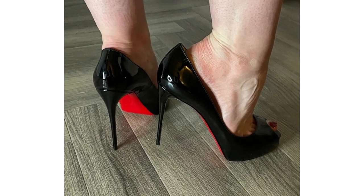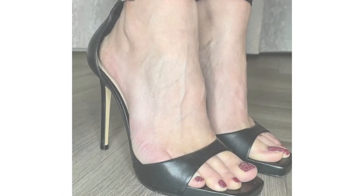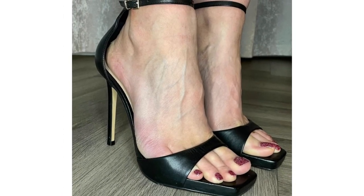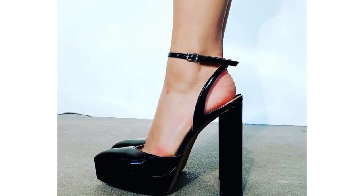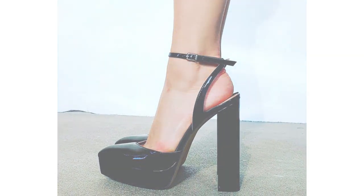And even gladiator tie-ups with a block heel. The world is your oyster when it comes to heel types. The best part about having so many heels to choose from is that you can choose depending on your personality and personal style statement.